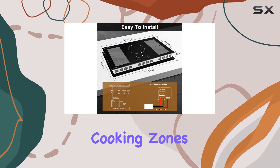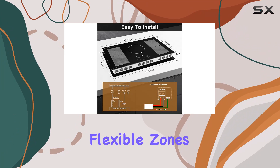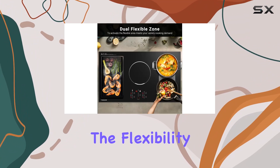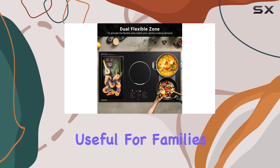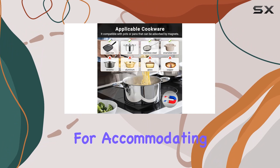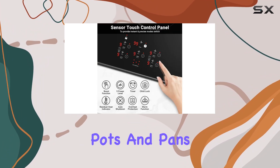It features five cooking zones, including two flexible zones that can be combined or used separately depending on the size of the cookware. The flexibility of these zones is particularly useful for families or anyone who cooks large meals regularly, as it allows for accommodating different sizes and types of pots and pans easily.